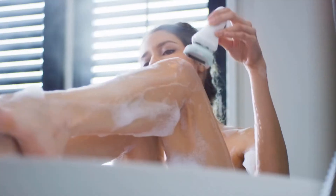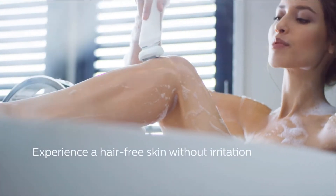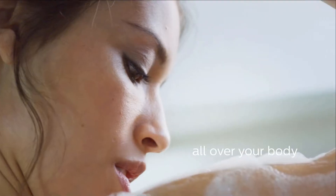Number one: Philips Satin Shave Advanced Women's Electric Shaver. Avoid nicks, cuts, and irritation altogether with the Philips Satin Shave electric shaver, which has an ergonomic design that can tackle even the trickiest of spots, perfect for the knees and ankles. Its versatile blades can be used with or without water for added convenience.